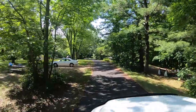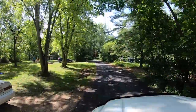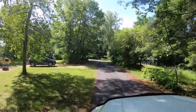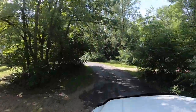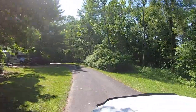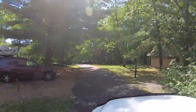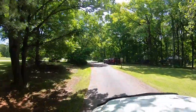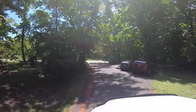We're approaching campsite 8 on our left, then 9 on the right, and continuing on with 10 and 11 on the right. As we make our way around the turn, we'll pass site 12 on the left, and on the right is the second vault toilet. There's also a fresh water supply and a little parking area for extra cars.